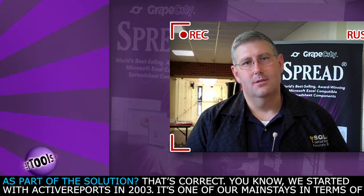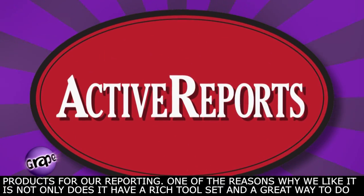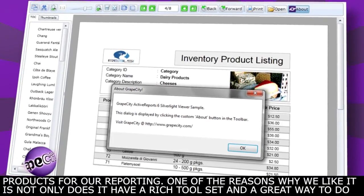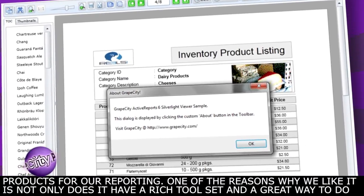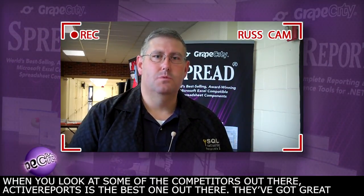That's correct. We started with Active Reports in 2003. It's one of our mainstays in terms of products for reporting. One of the reasons why we like it is not only does it have a rich toolset and a great way to do reports, but I don't have to deal with any runtime royalties — I just license it per developer, which is a great deal. When you look at some of the competitors out there, Active Reports is the best one out there.